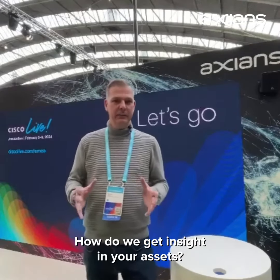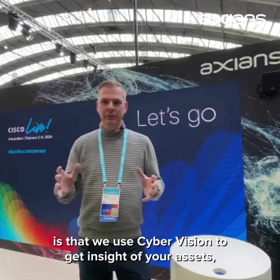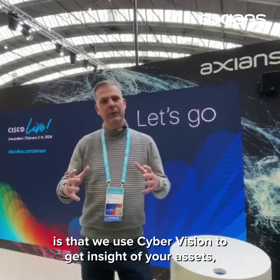How do we get insight into your assets? We use Cisco's CyberVision. Regardless of your network or your OT domain, we use CyberVision to get insight into your assets.